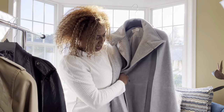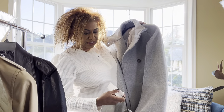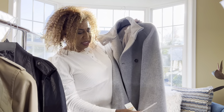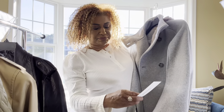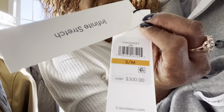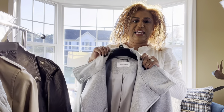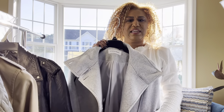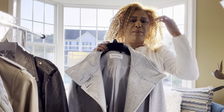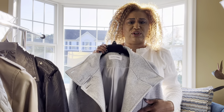This cape is from Calvin Klein and I got it in a size small/medium. I haven't worn it yet but every time I try it on I'm loving it. The SKU number is visible here if you need to find it. It retailed at $300 at Macy's but I kept watching the sale and I think I paid around $149 for it.